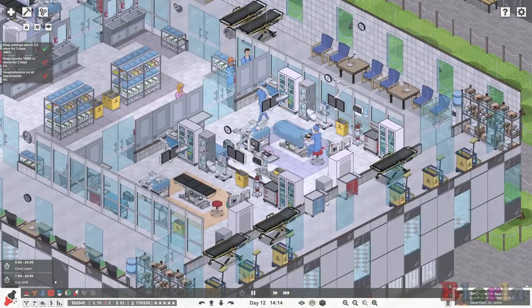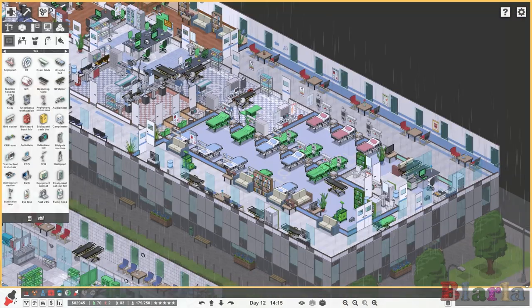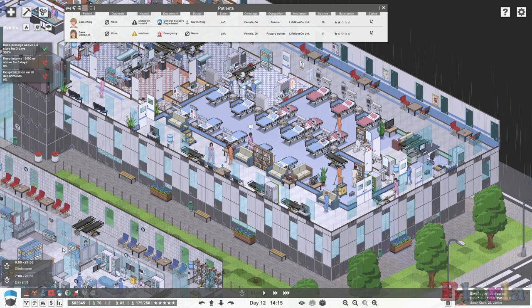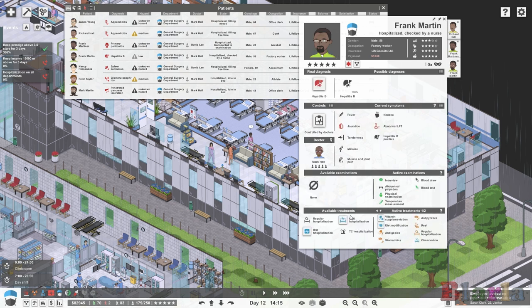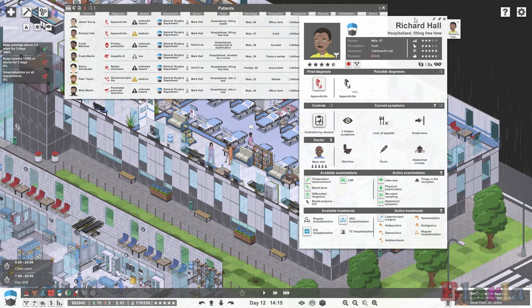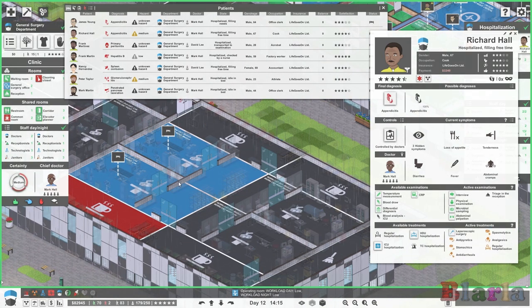It would be really great if we could find a patient that is actually due for some surgery. Let's go to general surgery hospitalized and have a look. Richard Hall here is actually due to have an operation. These are the two surgery rooms set aside for general surgery. The operating room is a shared room - so if you only had one operating theater in your hospital, all departments would happily use it.